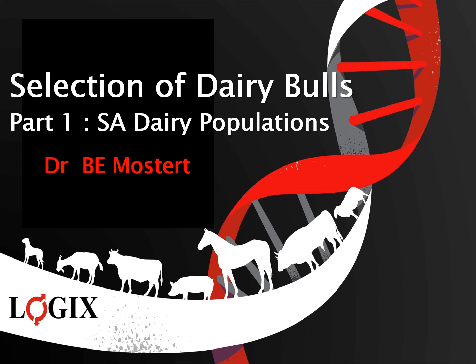This is the first lecture of four on the selection of dairy bulls in South Africa. This lecture gives some background information on genetic evaluations done in South Africa for the dairy populations and the current status thereof.